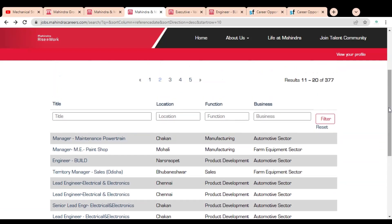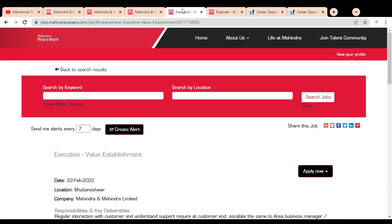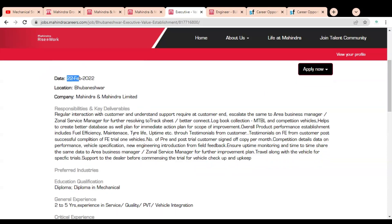We are going to check some of the jobs to understand the job description and how you can apply. The first job we are checking is Executive for Value Establishment. The posting date is 22nd February and the location is Bhoom.